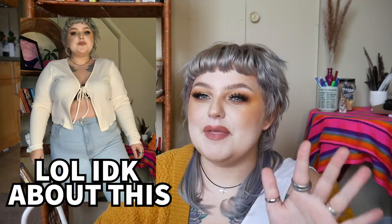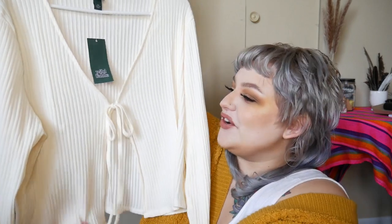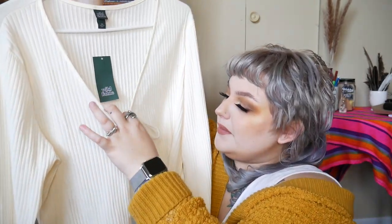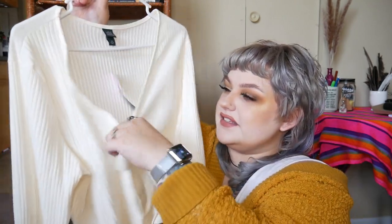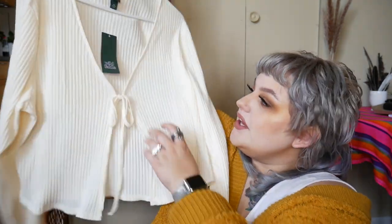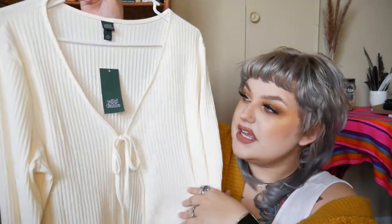Everyone on TikTok is wearing these shirts so of course I wanted to try it. I got this in a double X from Wild Fable — it comes in a bone color and everyone is just wearing this. I'll probably wear a bra with it since my chest is a bit bigger. I saw a hack where you tie the strings into your bra so it doesn't flail around and covers the bra. It was $15 and I believe they had other colors too, like purple, but I wanted a neutral color.